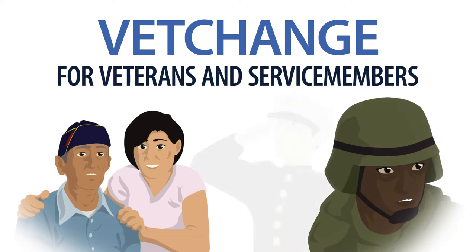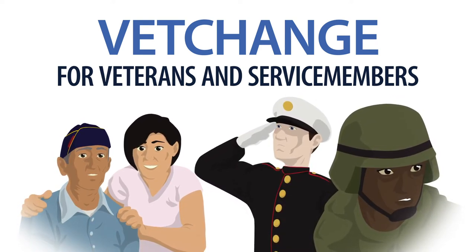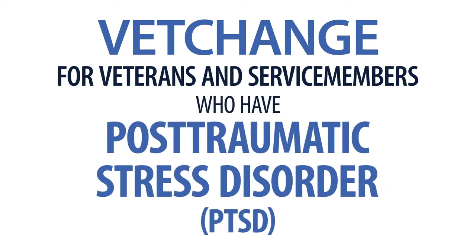VetChange is a free mobile app for veterans, service members, and others who are interested in learning how to manage problem drinking. This app was designed especially for those who have post-traumatic stress disorder or PTSD, but may be helpful for anyone who is trying to cut back on their drinking.